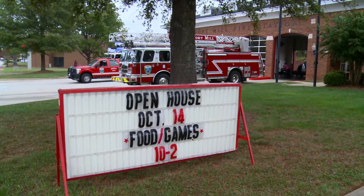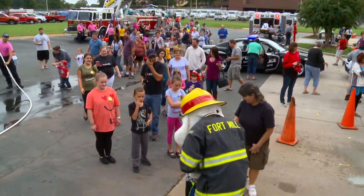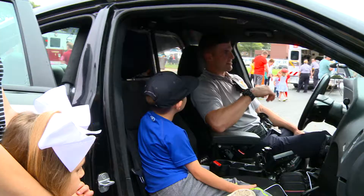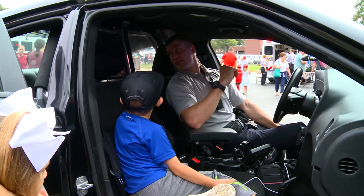Today is our annual open house. It's where we open the doors of our fire station for the community to come in. They can meet the firemen, meet medics and police that serve the community. They can interact with them and get to see some of the jobs that they perform.